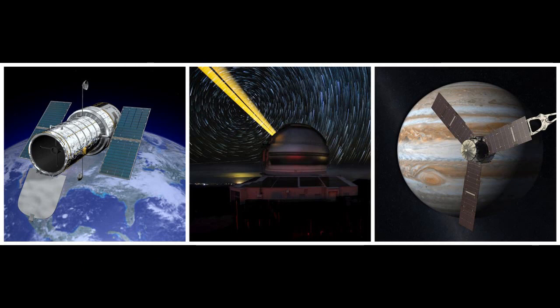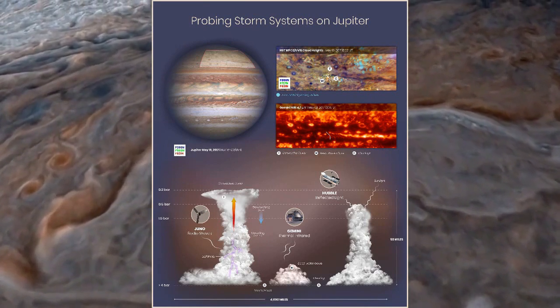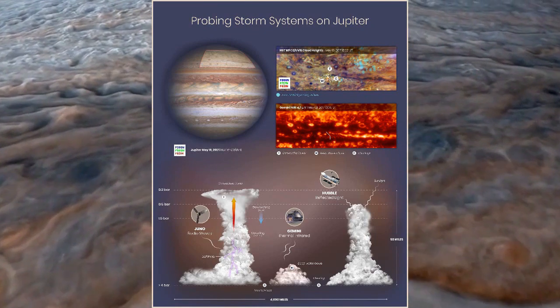Three telescopes, two in space and one on the ground, have recently examined the Great Red Spot of Jupiter, searching for the cause of that mighty storm. Using the Juno spacecraft, as well as the Hubble Space Telescope and the Gemini North Observatory in Hawaii, researchers have answered some of the greatest questions about the Jovian tempest. The storm is fed by warm gases rising up from within the atmosphere of Jupiter, creating pillars. This gas cools in the upper atmosphere and falls back just outside the storm system. Dark markings, long seen as a feature on the Great Red Spot, were shown to be holes in the storm where heat rises up from deep beneath the surface of the Jovian atmosphere.